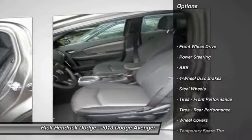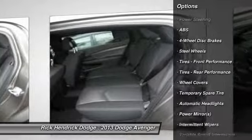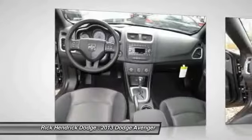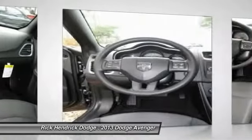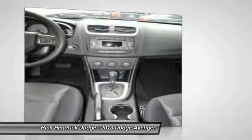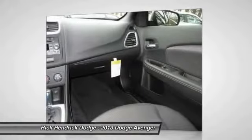Here are some of this vehicle's great options: stability control, anti-lock braking system, steering wheel audio controls, traction control, air conditioning, power steering, adjustable steering wheel, floor mats, keyless entry, and cruise control.